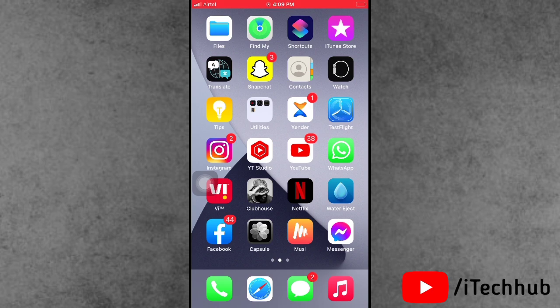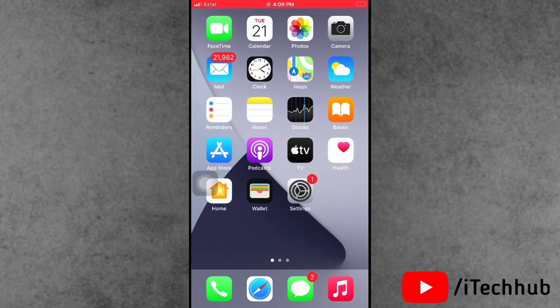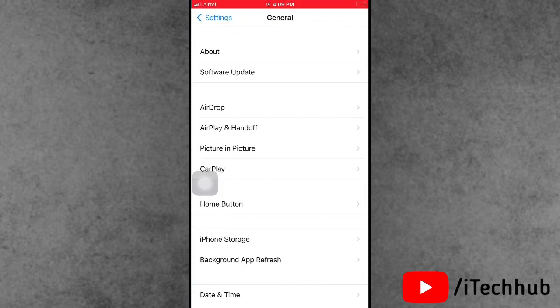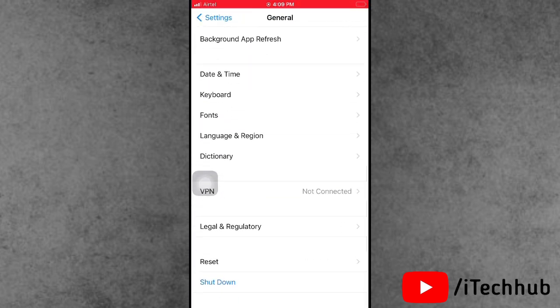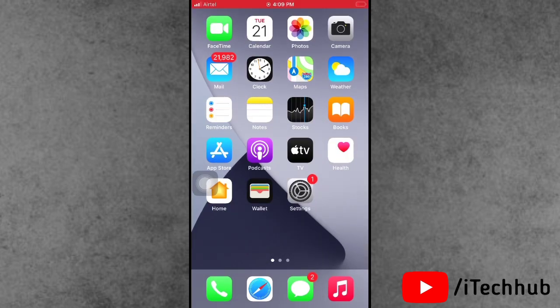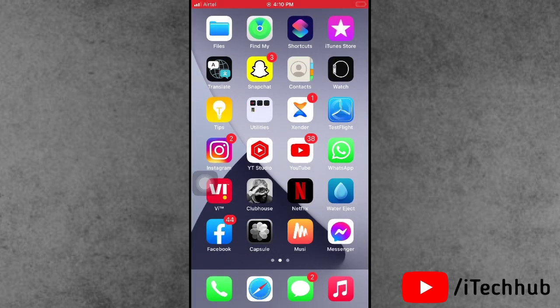The last solution is to erase all content and settings. Open Settings, scroll down and tap General, then go to Reset. Select 'Erase All Content and Settings.' Finish any pending uploads first, then tap 'Erase Now.' I hope this video was helpful. Please subscribe, like, comment and share. If you have any questions, reach out on my Instagram. Thank you!